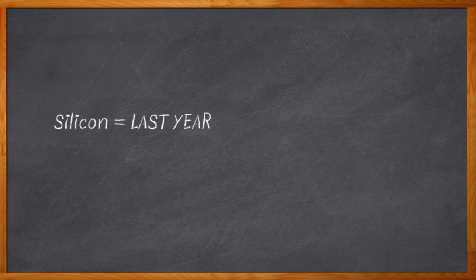Silicon was so last year. I mean, don't get me wrong — if you want to throw down a few billion logic transistors for an SOC, silicon is still pretty good stuff. But when it comes to power transistors, we can get serious advantages with wideband gap materials.